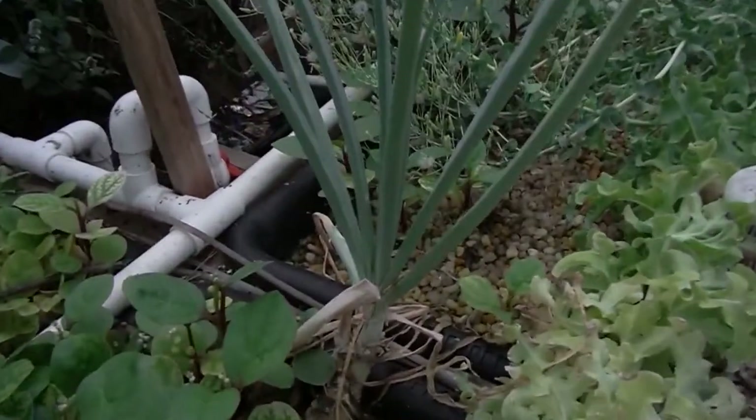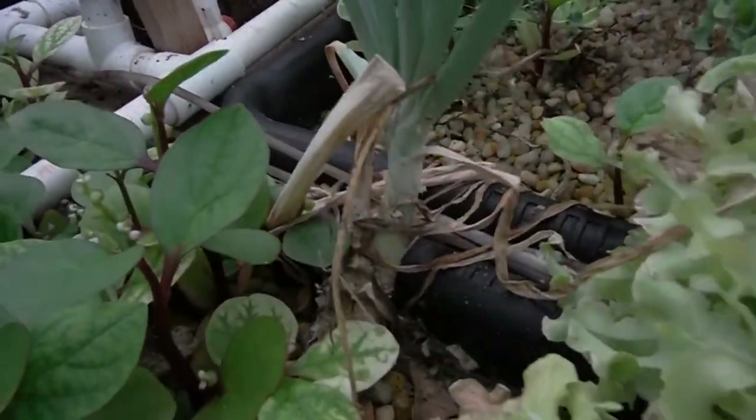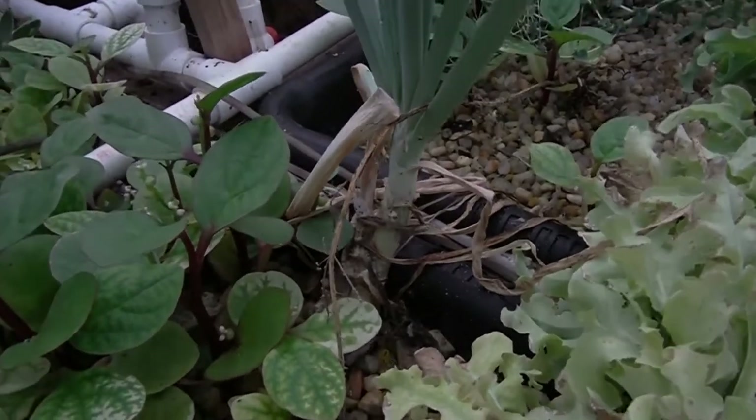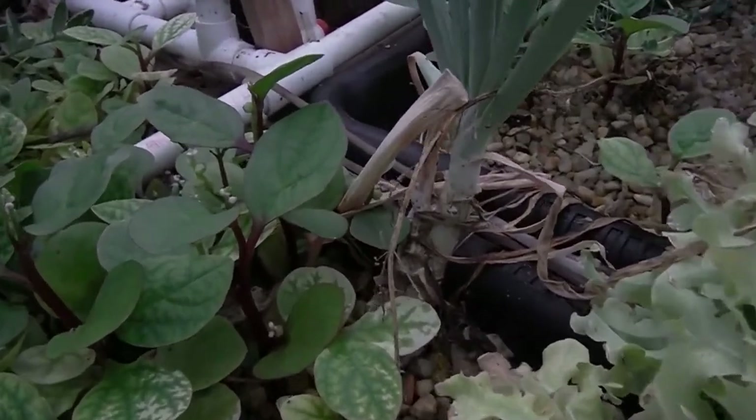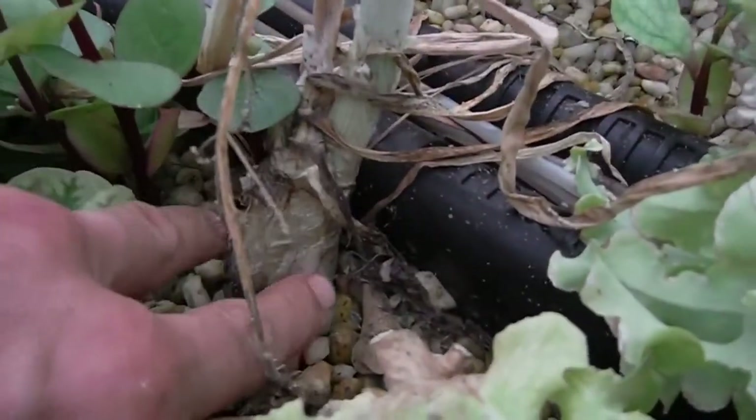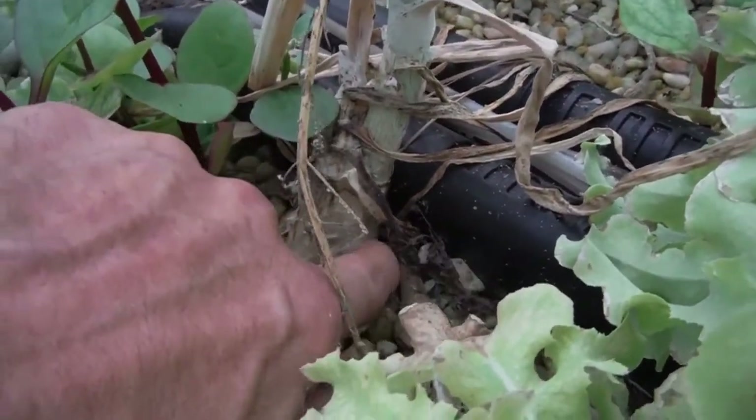My onion looking very good. I'm pretty sure you're not supposed to have onions by tomatoes, and yet here we are. But yeah, look at the size of this thing, man — it is getting really, really gigantic.